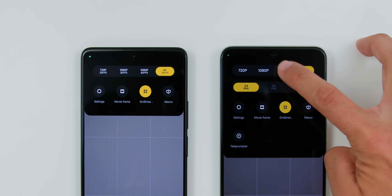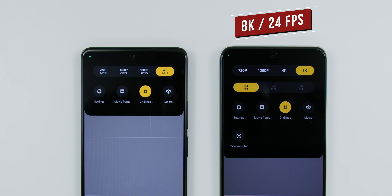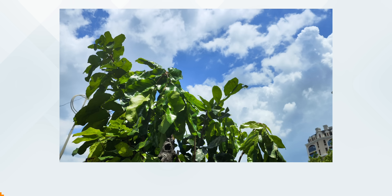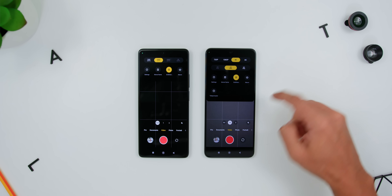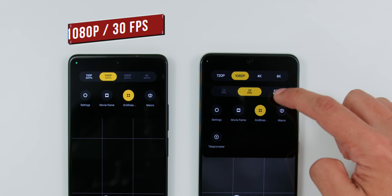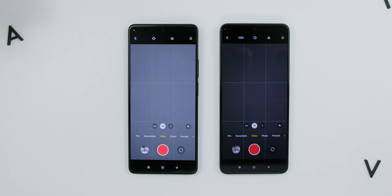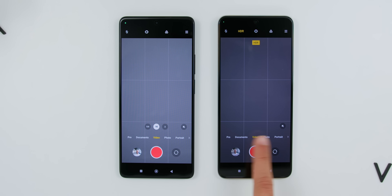Another area with quite a difference is video recording resolution: the POCO F5 Pro supports both 4K 60fps and 8K 24fps video recording, while the POCO F5 only supports up to 4K at 30fps. Keep in mind that the high resolutions mentioned are only for the main rear lens, as ultrawide cameras are still limited to 1080p 30fps on the non-Pro and up to 60fps on the Pro. Another quirk on the Pro is that while it does have HDR you can toggle in video mode, you are limited to the main lens only.